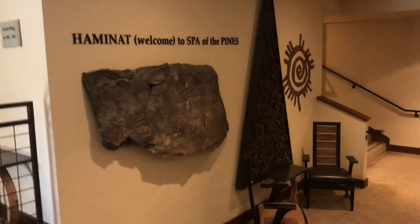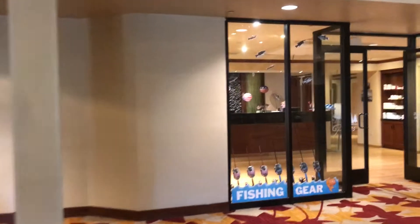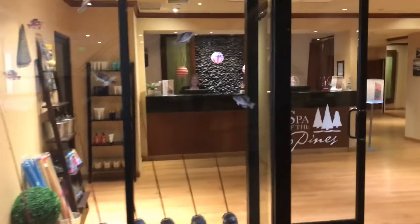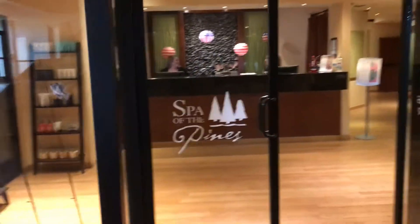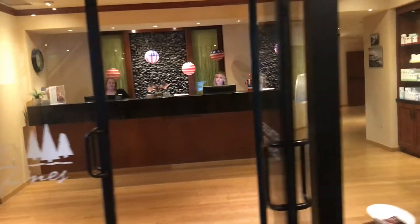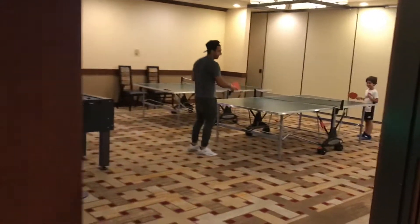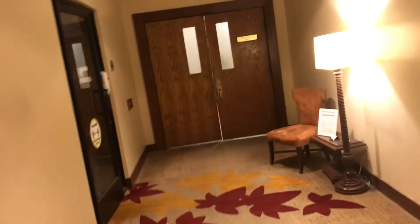They've got a spa down here. There's the spa — looks very nice. Spa at the Pines, it's open for business. There's a game room in there. Event planning.